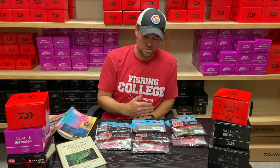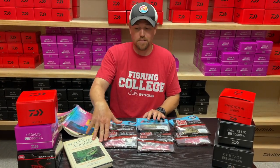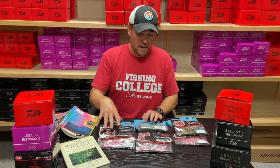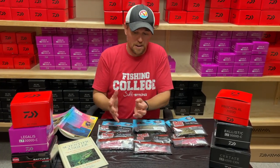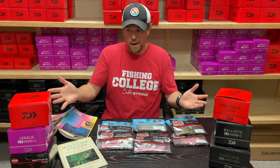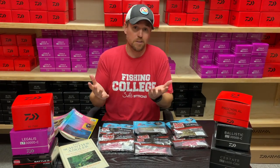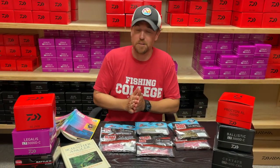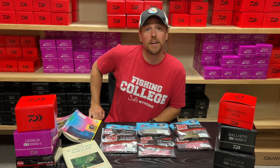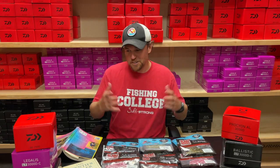You cannot get these anywhere else right now. These are only for insider members taking advantage of this deal. If you're saying maybe you don't need a reel right now, we will have these available a little bit later this month, but right now we just don't have enough supply. We wanted to do this special to hook you guys up because reels are our number one selling item — constantly being sold — because let's face it, you can't catch a fish without a reel.